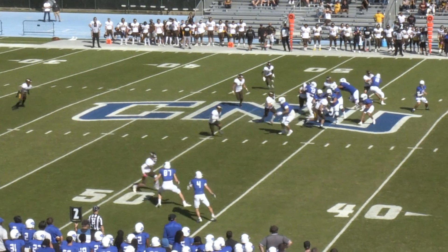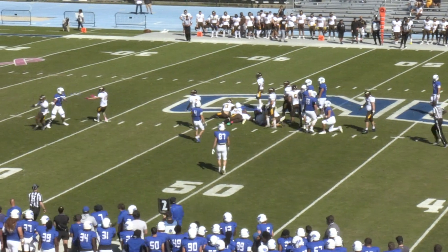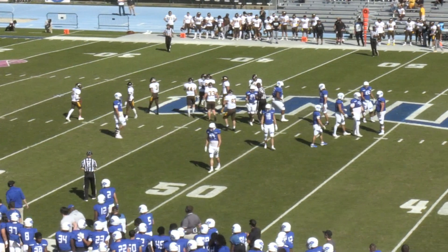Lennon in the backfield, gets the handoff and throws on the brakes. Cuts it back over the middle — nicely done as he surges forward across the 50 and all the way down to the 47 yard line. It's a nice run by George Lennon.